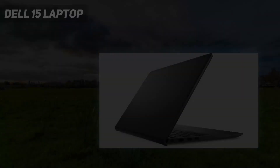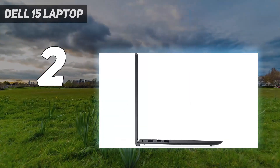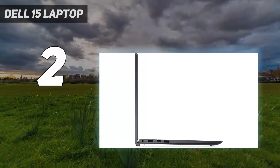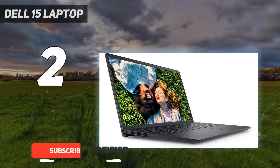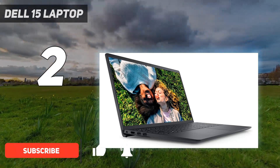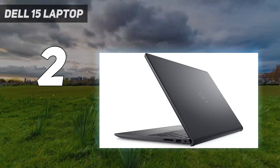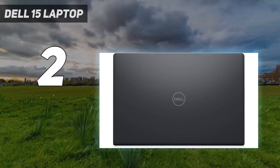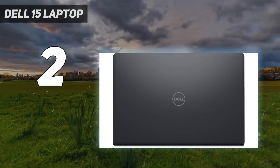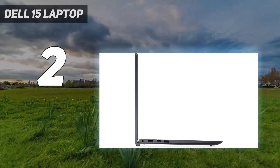Number 2 on my list: the Dell Vostro 3510. The Dell Vostro 3510 is a reliable laptop designed for small business owners, offering a balance of performance and features. Powered by an 11th-gen Intel Core i5-1135G7 processor and integrated graphics, it delivers smooth multitasking and efficient performance. The 15.6-inch FHD WVA-AG narrow-border display provides a crisp and clear viewing experience.